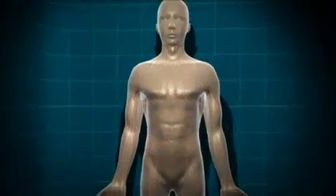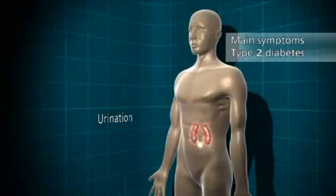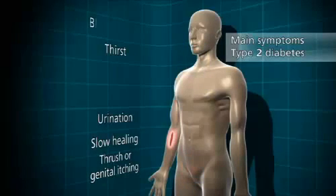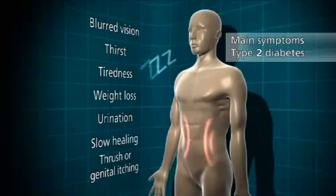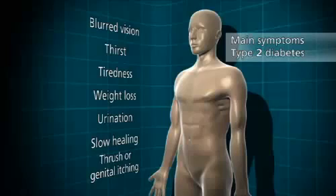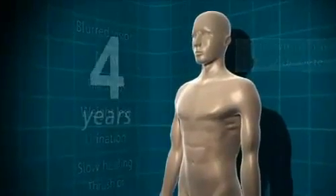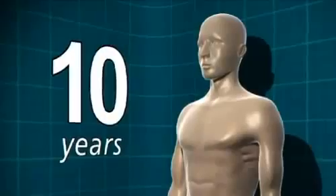As with type 1 diabetes, the symptoms of type 2 diabetes are going to the toilet a lot, thirst, thrush or genital itching, slow healing of wounds, blurred vision, tiredness and weight loss in some people. However, the symptoms for type 2 diabetes come along very slowly and some people don't have any symptoms at all. For that reason, people can live with type 2 diabetes for up to 10 years before they realise that they have it.